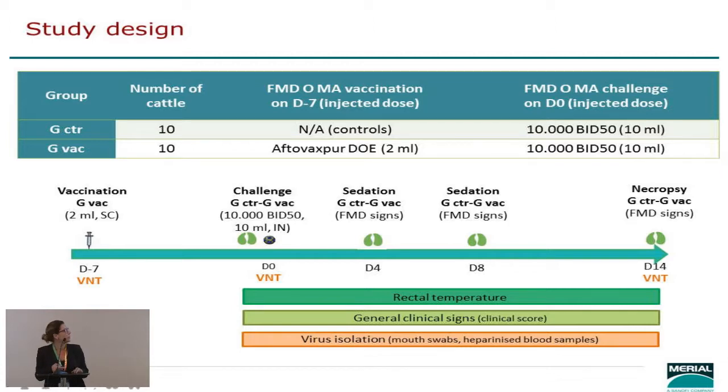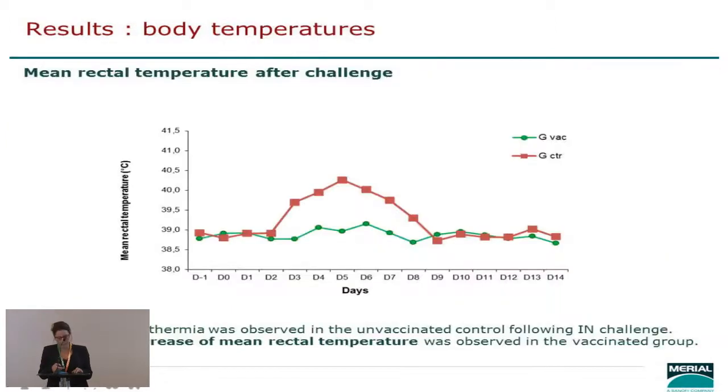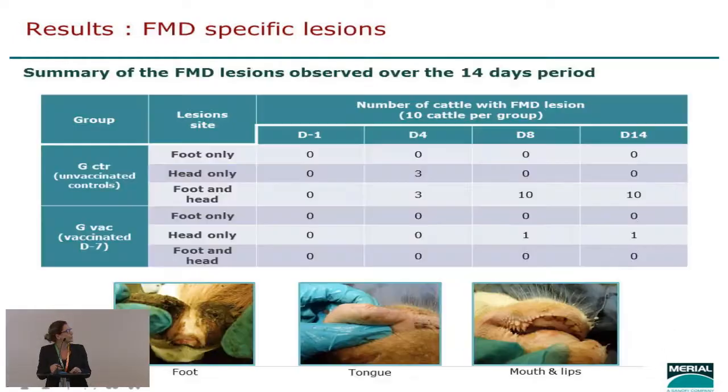The first results are rectal temperature: we had a clear peak of hyperthermia in the unvaccinated controls after the intranasal challenge, and no marked increase of rectal temperature in the vaccinated group.